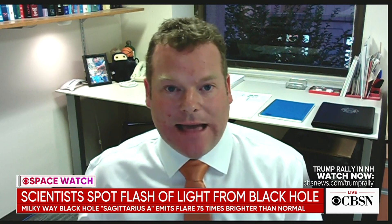Well, we can't say what's going on right now, but we know that black holes of this size last a very long time — they last for billions of years.